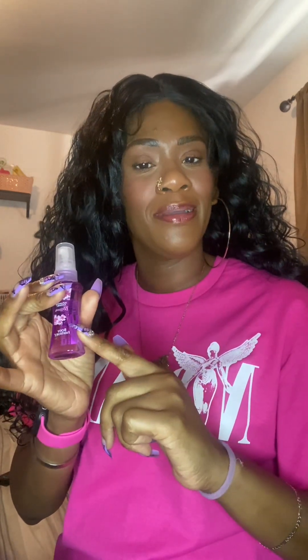Then we have a little spray from Body Fantasies — Japanese Cherry Blossom. Another fragrance. I can smell the Cherry Blossom. It's very light — a lot lighter than the Japanese Cherry Blossom from Bath and Body Works. It reminds you of that, but it's a lot lighter and the Cherry Blossom is not as strong. But it's pretty good. I like it.